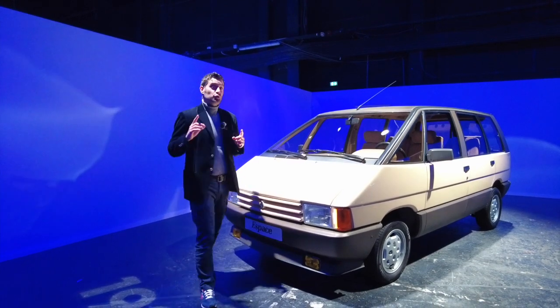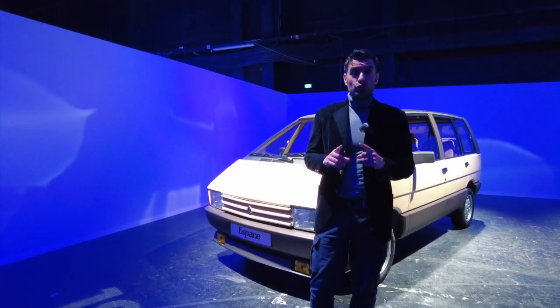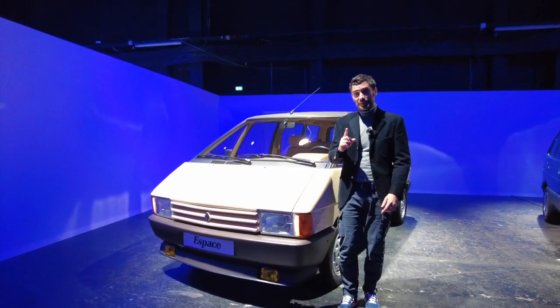Bienvenue à Aubervilliers. On est au studio 217. Généralement, c'est plutôt un studio où on fait de la télévision. Mais aujourd'hui, on est pour la présentation du nouvel espace.